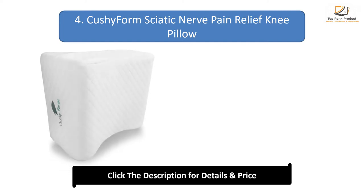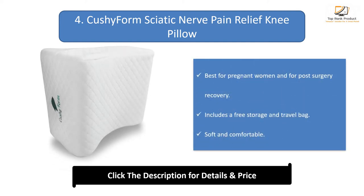Number 4: Kosi Form Sciatic Nerve Pain Relief Knee Pillow. Best for pregnant women and for post-surgery recovery, includes a free storage and travel bag, and is soft and comfortable.